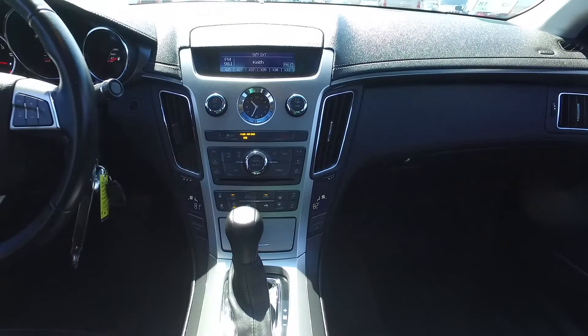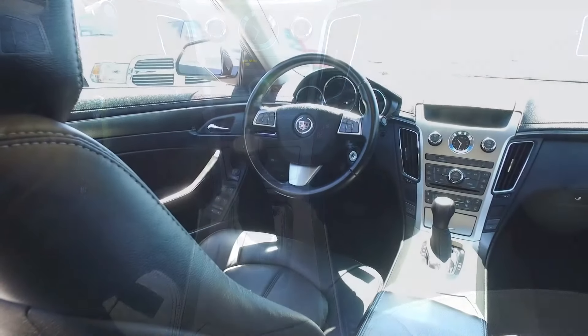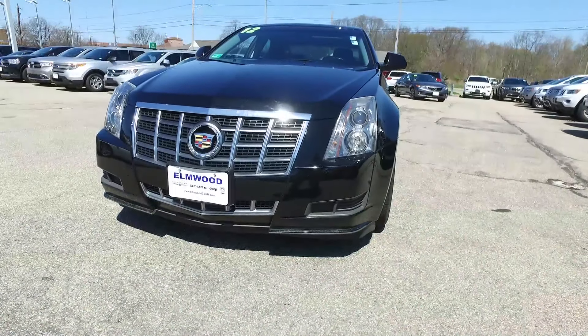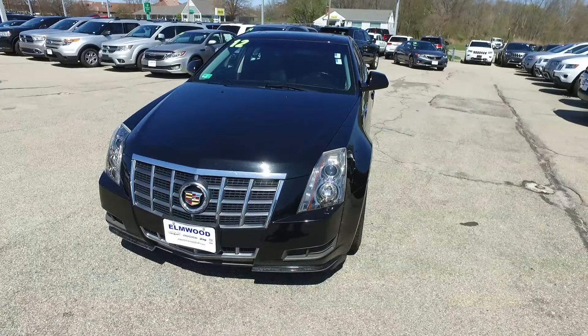Year in and year out, this is one of the top-rated luxury midsize sedans anywhere. A 2012 Cadillac CTS — it's been through our service department and it's ready to go for you. They're not all as nice as this, so come see it only here at Elmwood Auto Group.